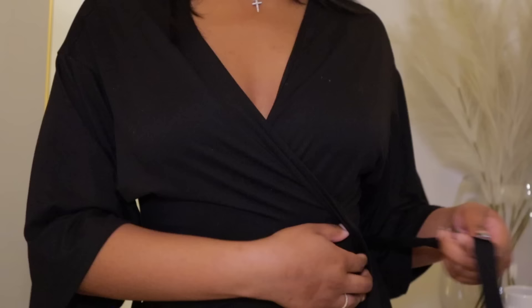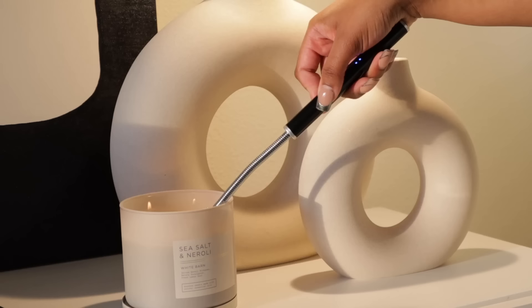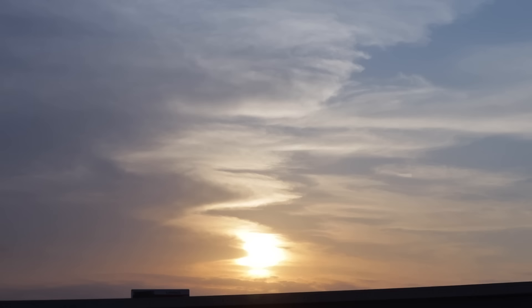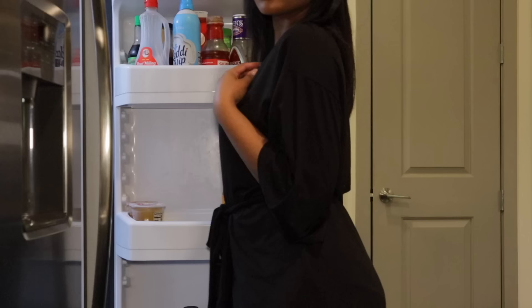Now that my makeup and hair are done, I'm just gonna put on a robe and a cute pajama dress. I'm lighting some candles — my mom got me both of these and they both smell really good. I always have candles burning in my apartment; it might not be great for me but it smells so good and just sets the mood for a relaxing night in.